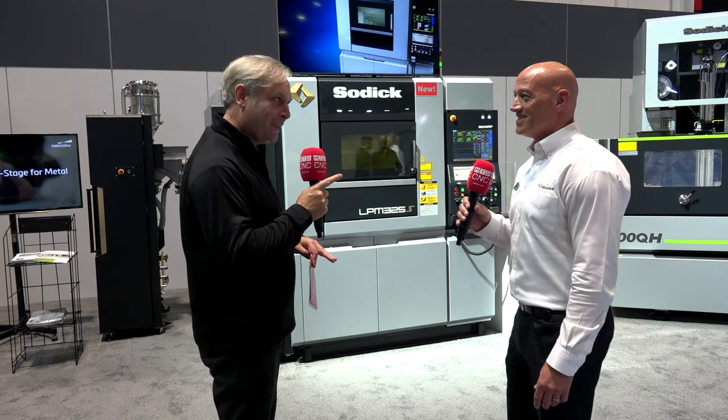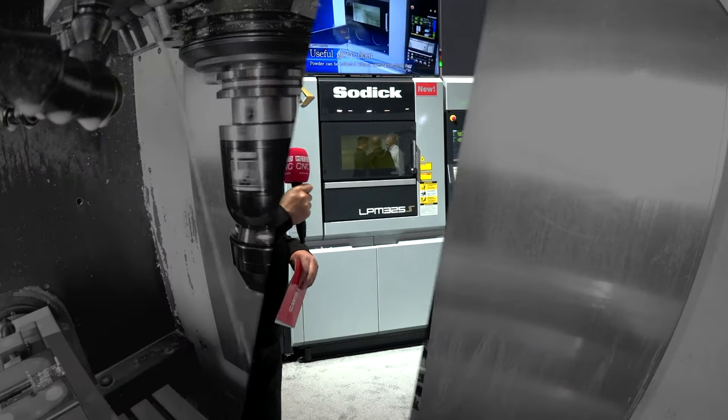Jim, great endorsement of the new SODIC AM machine. If you want to dip your toe in the water, get in contact with the guys and use the 3D Parts Lab to have your parts made before committing to a purchase. Jim, thank you very much. Thank you.